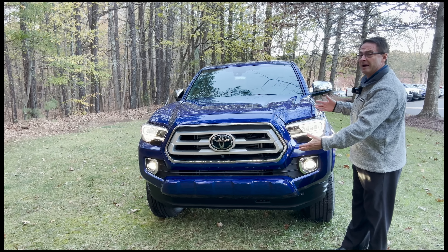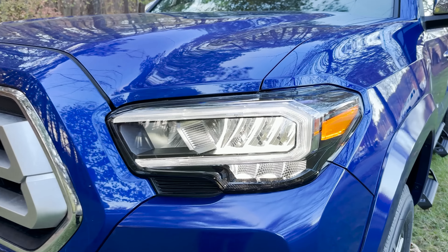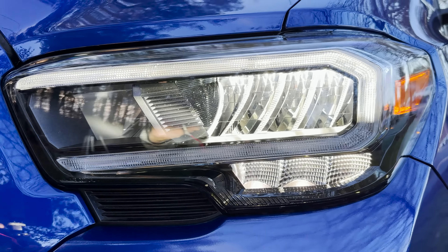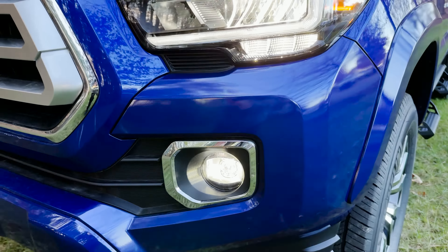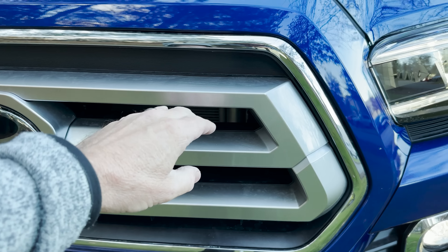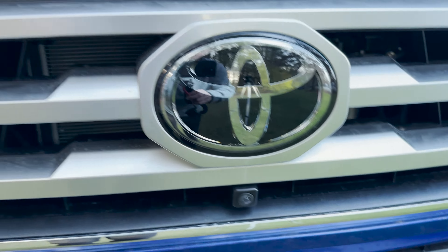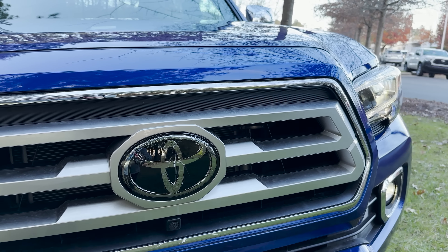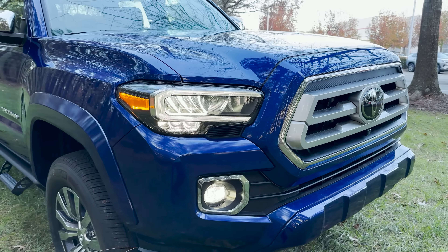Who knew a Tacoma Limited would have so many different properties on the front end. We've got 9.4-inch ground clearance. And we've got something that TRD Off-Road and TRD Sport would like to have as an upgrade: a combination of LED headlights, LED daytime running lights, and LED fog lights with a chrome bezel. Chrome usually signifies more upscale, more luxury. We've also got a chrome grille surround, a big Toyota symbol, and cameras here, there, and there that work together with a rear camera to give us the panoramic view monitor — showing a view around, in front, behind, and along the sides.